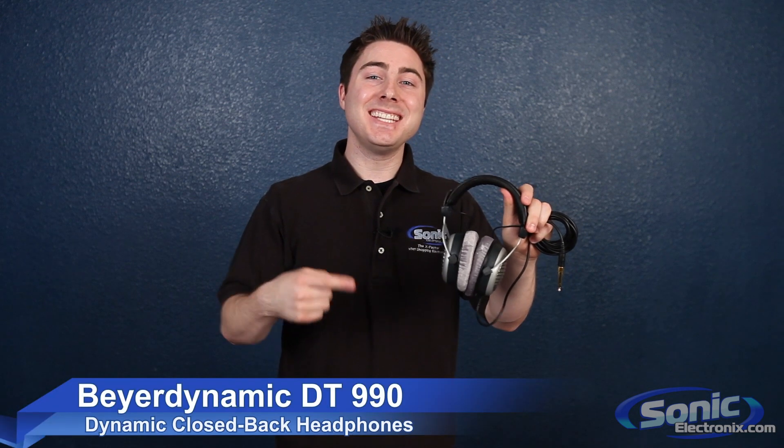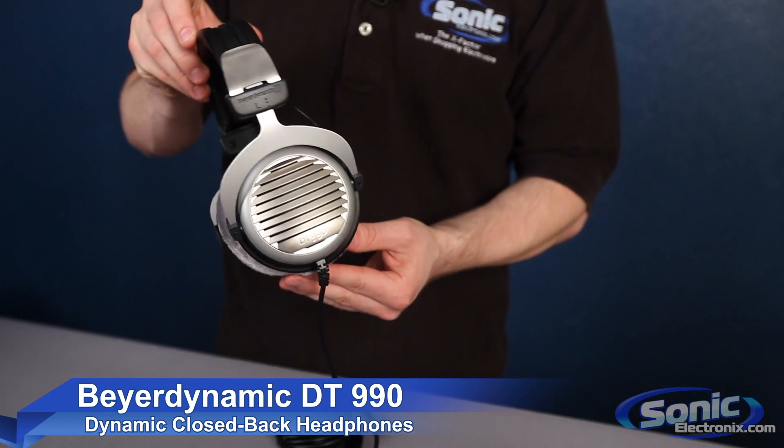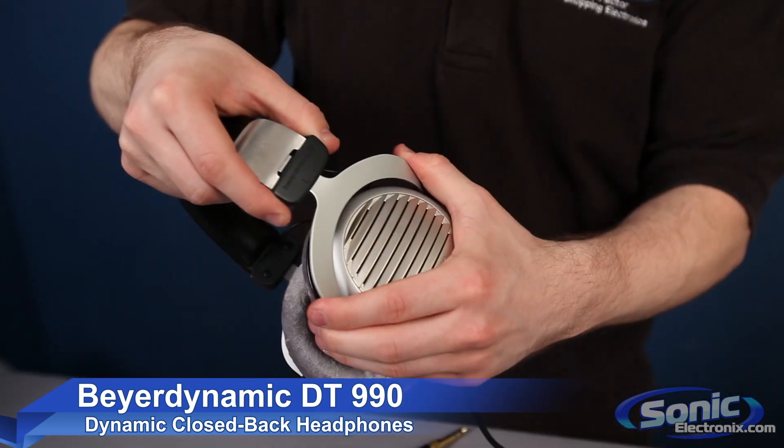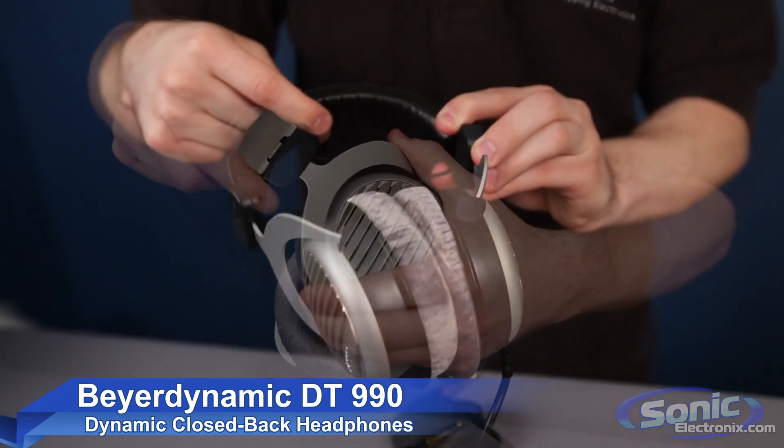Hey, this is Seth Bob from Sonic Electronics, and these are the Beyerdynamic DT-990 headphones. Designed to deliver the highest fidelity from high-powered home theater or studio applications, these headphones are the ideal solution for the most demanding and critical listeners.